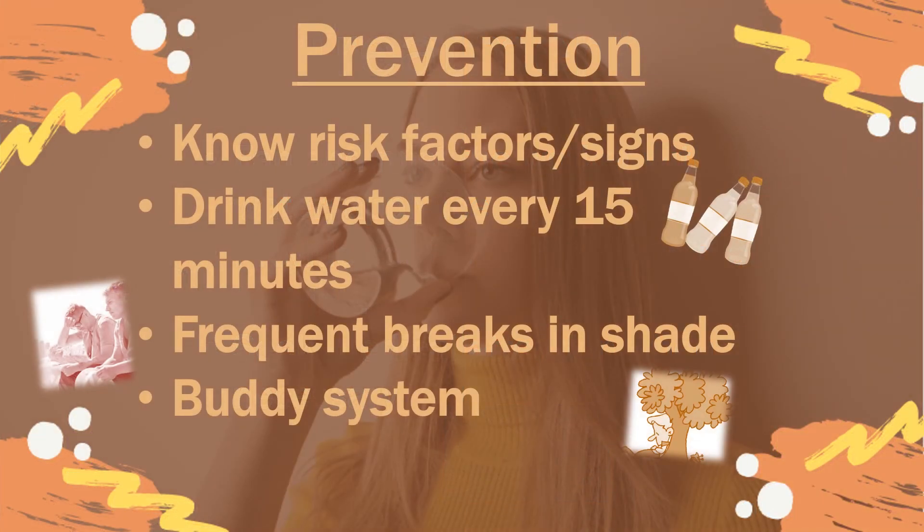Preventing heat-related illnesses starts with being aware of risk factors and knowing the signs. For heat exhaustion, signs include headache, dizziness or fainting, excessive sweating, nausea or vomiting, clammy skin, or muscle cramps. Some of the symptoms for heat stroke are a throbbing headache, no sweating, a rapid pulse, nausea or vomiting, hot dry skin, or even loss of consciousness.